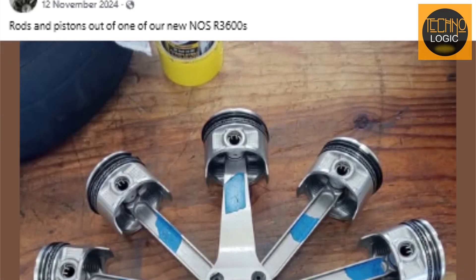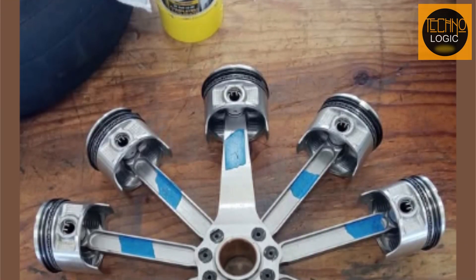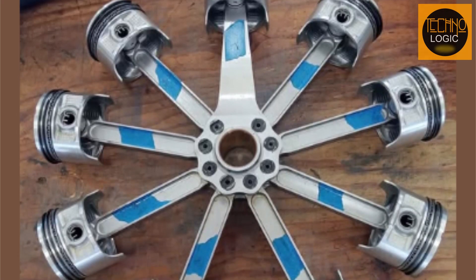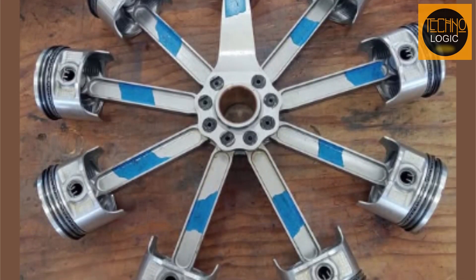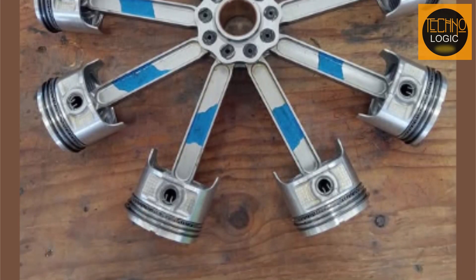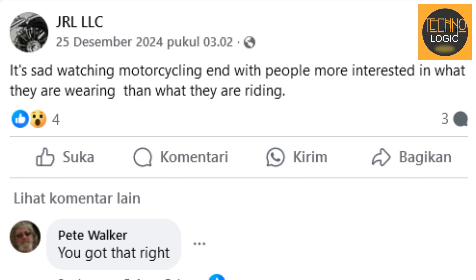However, in his social media postings, Levy showcased the Rotec R3600 engine with nine cylinders, a capacity of 3,600 cubic centimeters, and a power output of 150 horsepower. Will this engine be used for another project developing a nine-cylinder radial engine motorcycle? We'll have to wait and see.